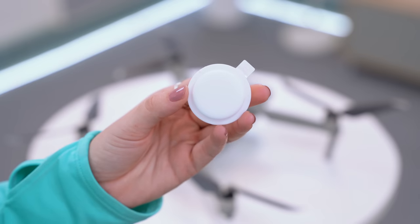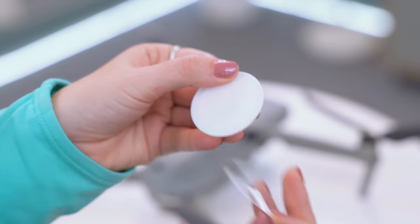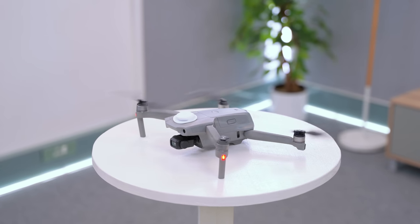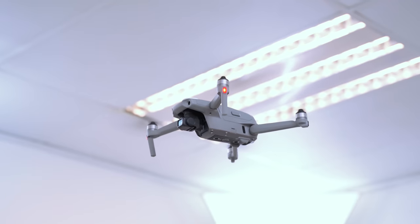This sticky-back accessory is great for attaching your AirTag to almost anything. Just peel off the clear film and you can attach it to your drone, for example. Once it's stuck and secure, pop your AirTag into the slot for an extra layer of security — so if you ever crash your drone, it's easier to find, and the AirTag doesn't affect the drone at all.